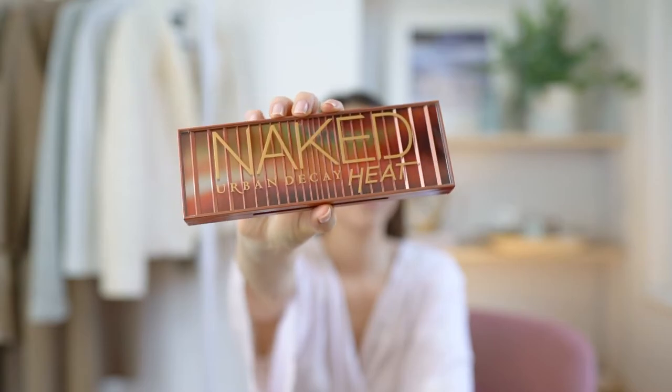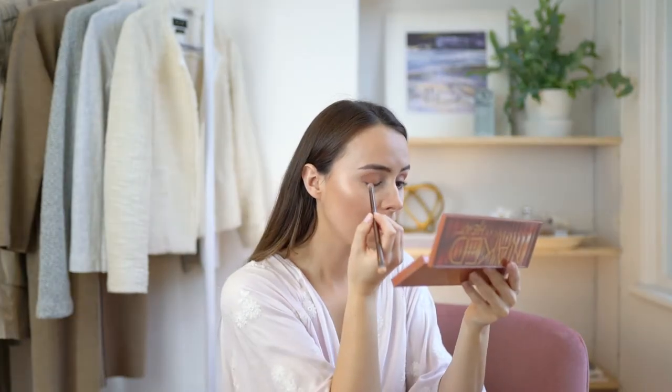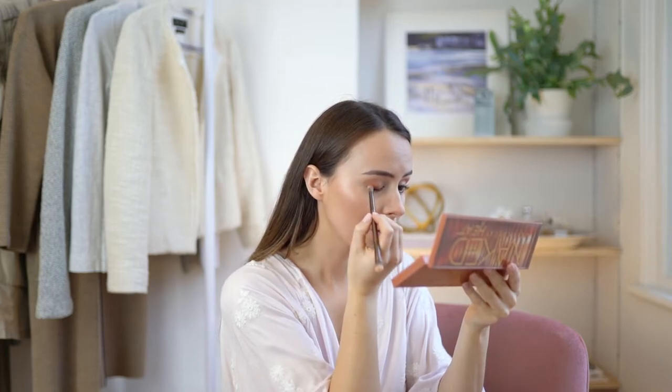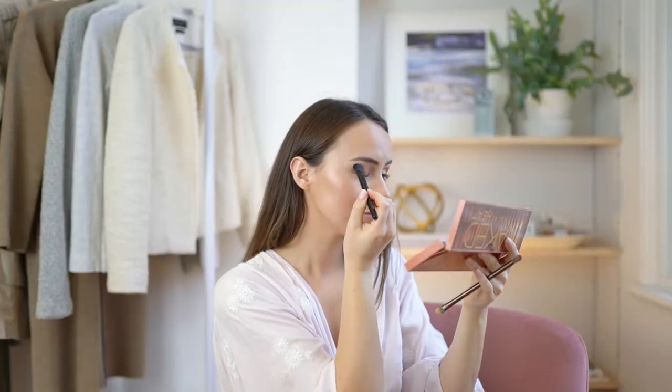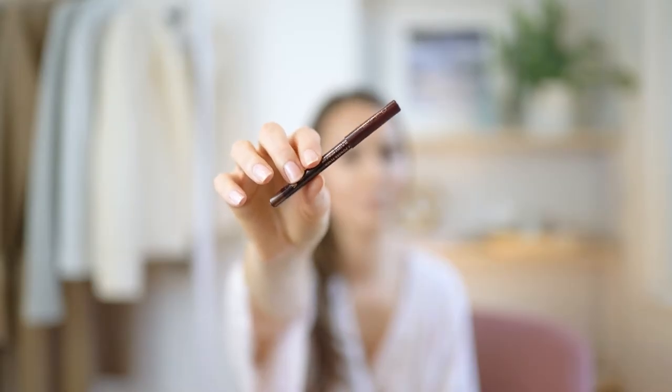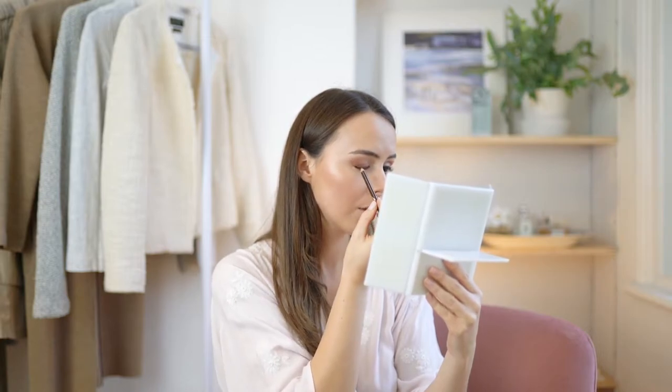For my eyes I'm using the Naked Palette in Heat. I pop on Ounce as a base coat and then layer it with He Devil, putting a little bit of Ashes in the corner and under my eyes, then smudge it all out.